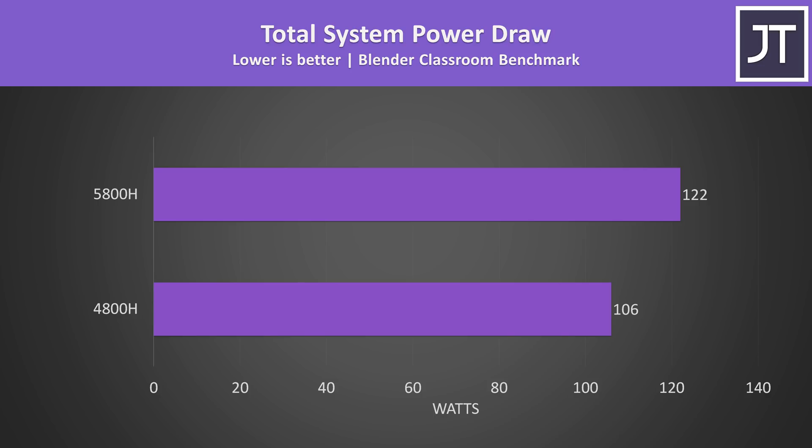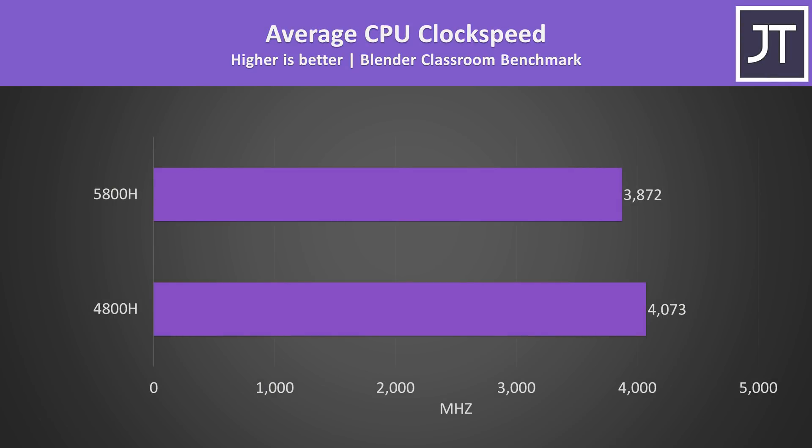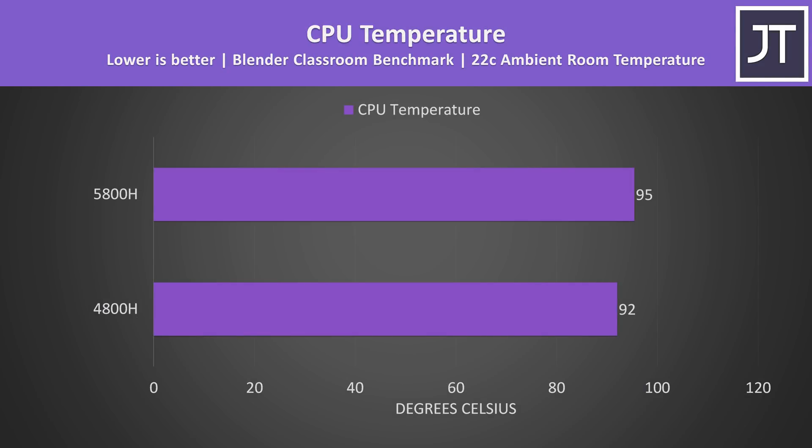Looking at power draw during the Blender benchmark, the 5800H was drawing more power while completing the task only around 2% faster. This isn't perfectly comparable as it's total system power and the laptops are different, so things like screen differences come into play. A similar power draw difference was seen in Cinebench R23, though the 5800H was 12% faster in that test — but for 21% more power, that doesn't sound great. My 4800H was actually reaching higher clock speeds during these tests, while the 5800H was clocking lower but using more power and running a little hotter. The temperatures can't be fairly compared due to differences in laptop cooling, but this could be a contributing factor — perhaps the 5800H system is getting too hot in certain tests.